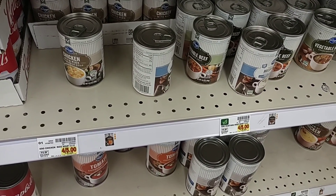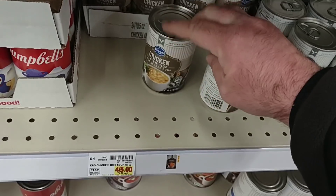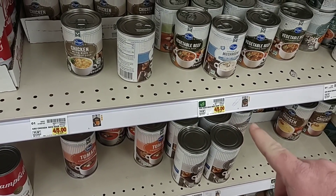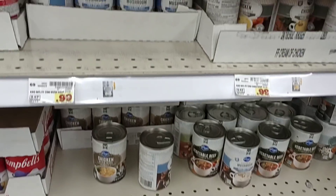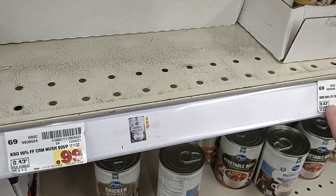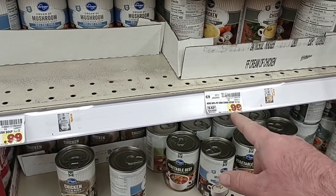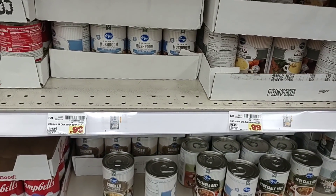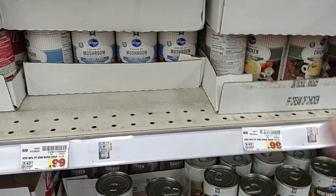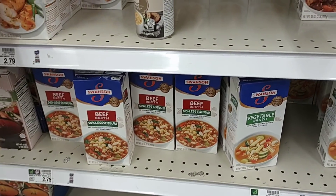A lot of their Kroger brand vegetable beef and chicken with rice soups are now four for $5, making it $1.25 a piece, and their cream of soups have gone up to 99 cents. I'm sure this is in response to Campbell's raising their prices. This looks like a pretty good deal — these were 69 cents not that long ago. Then they went up to about 79 cents and now they're 99 cents. It's crazy.